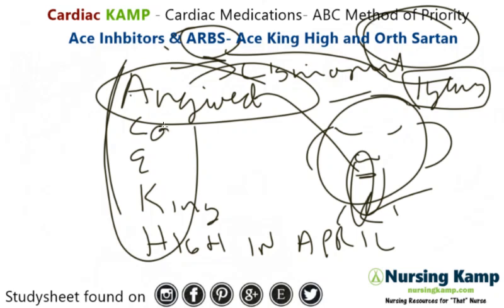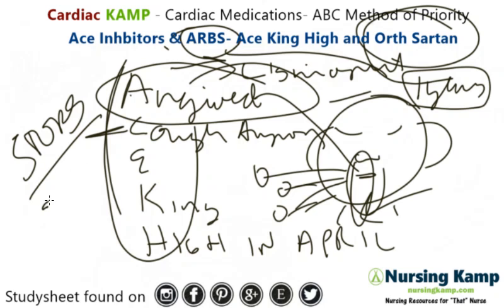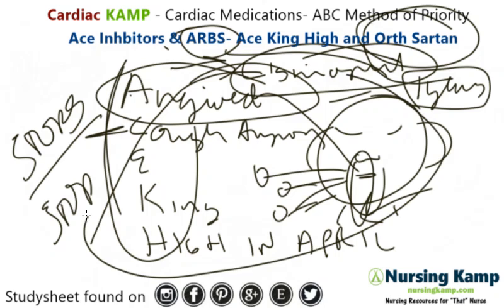The next side effect is a cough — an annoying cough from a histamine response. The main issue is that it's problematic for the patient. It generally stops when they stop the medication, but it means they can't tolerate lisinopril, and they are generally switched to an ARB.